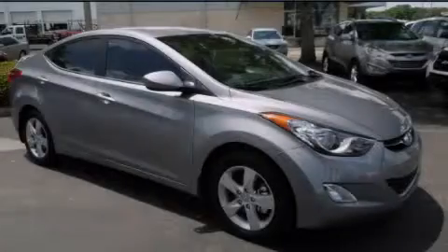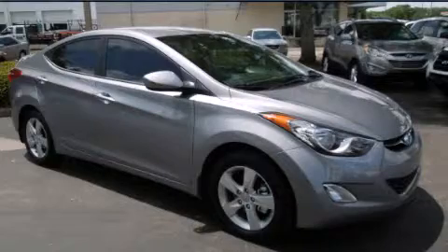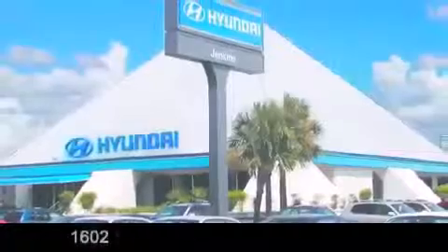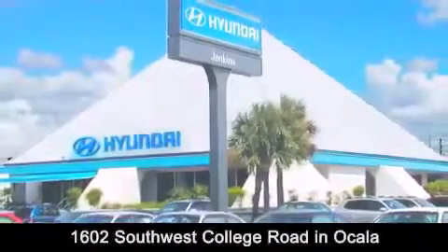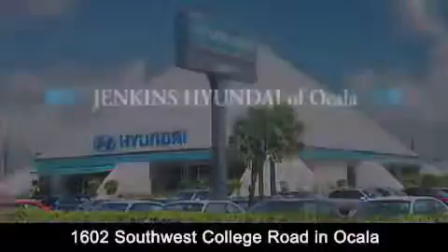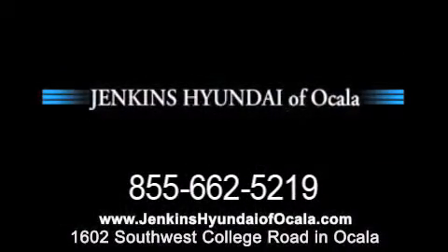Contact us today to arrange your test drive. Jenkins Hyundai of Ocala is conveniently located at 1602 Southwest College Road in Ocala. Contact us to find out about our financing specials or visit us at JenkinsHyundaiOfOcala.com.